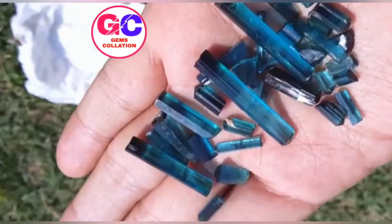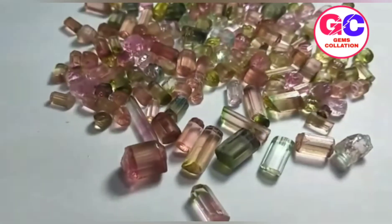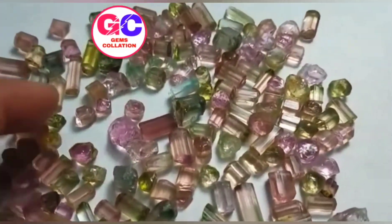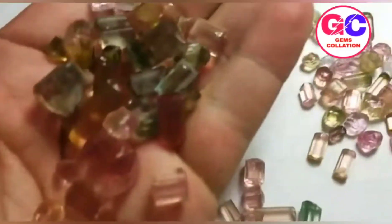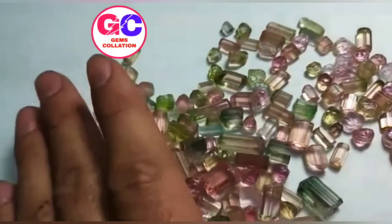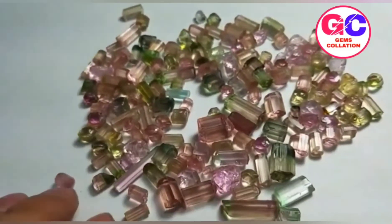The color of tourmaline depends on the mineral properties it has. Those that are iron-rich tend to have more of a black to bluish-black or a deep brown, whereas the magnesium-rich kinds usually have brown to yellow, and the lithium ones come in practically almost every color. There is also a pink version which comes about due to exposure to radiation.